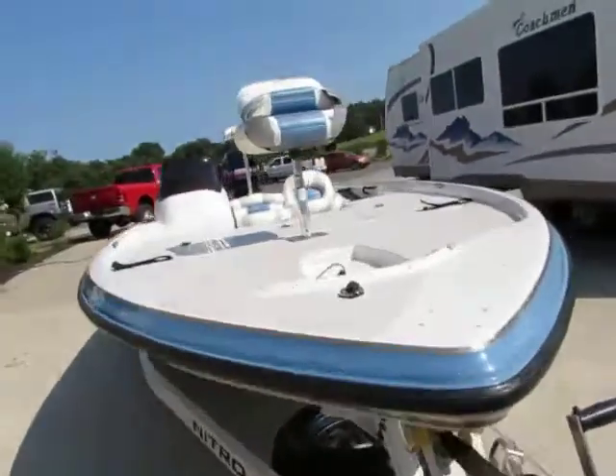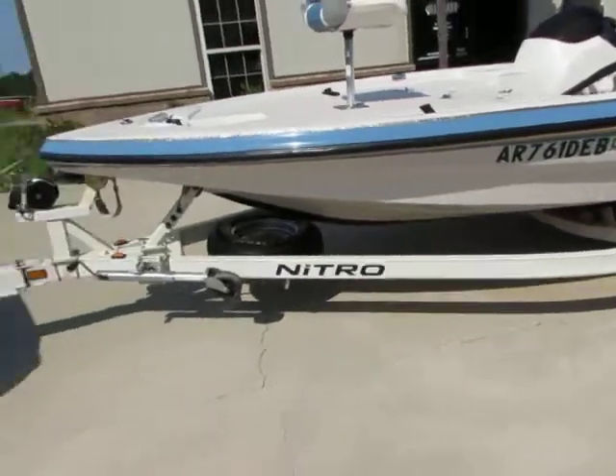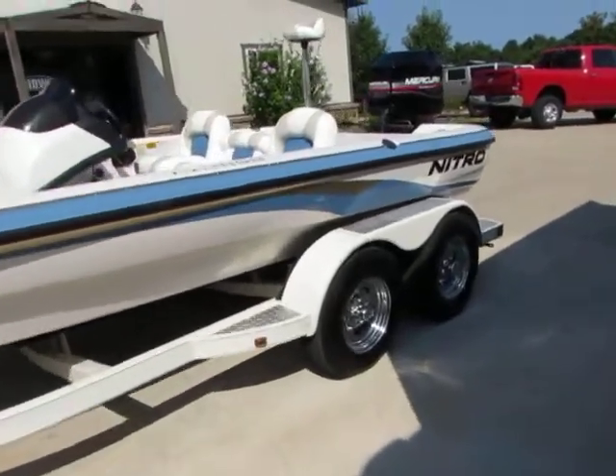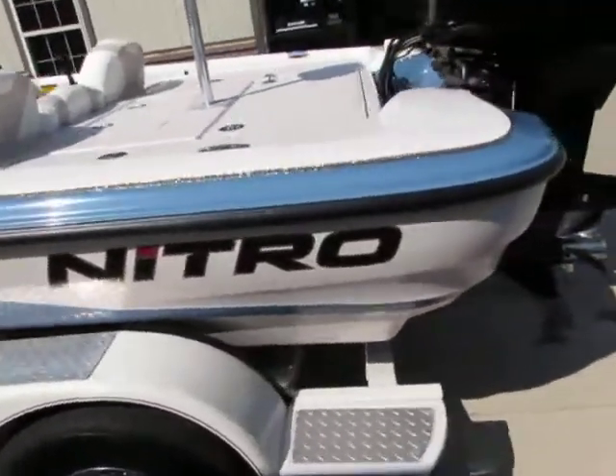Guys, this boat is very, very, very clean inside and out. We do these videos for you all so you have a better idea of what you're actually getting versus just a regular picture.